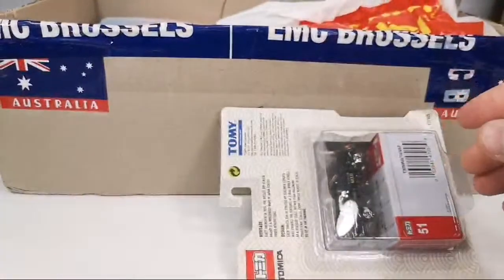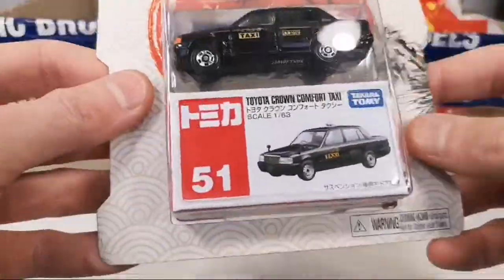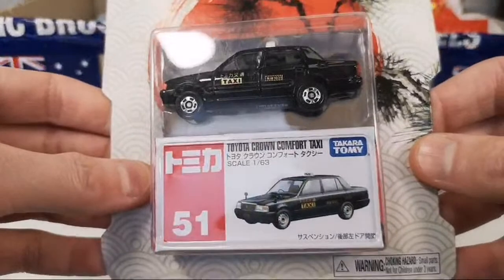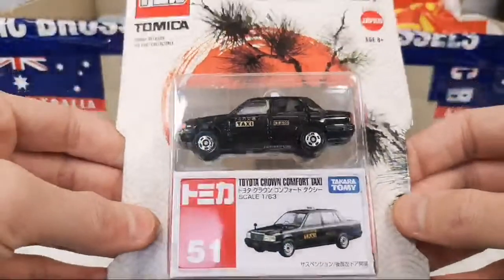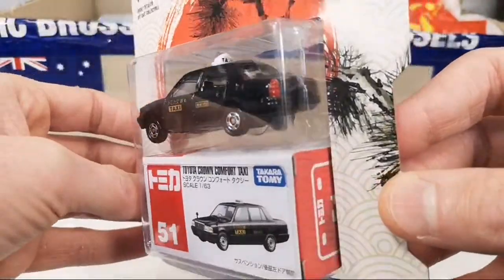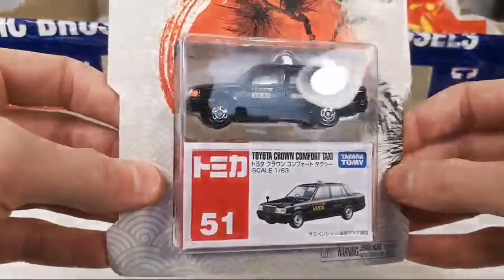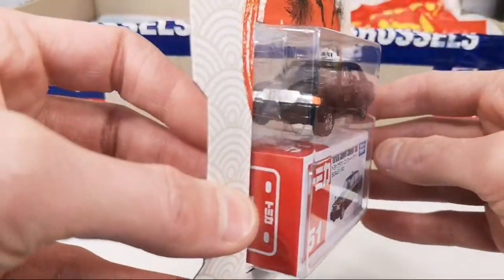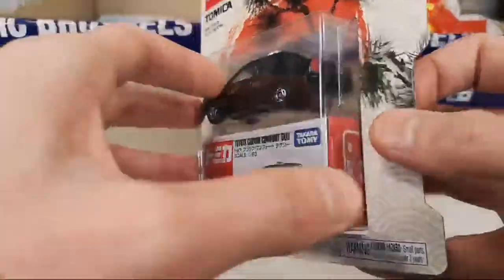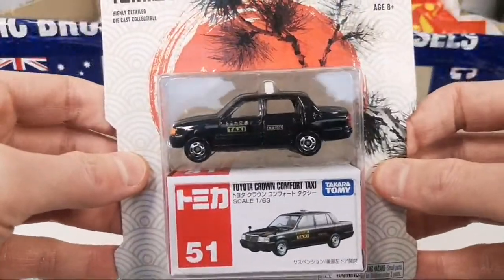The special Walmart packaging — and a taxi! Awesome, I've been looking at this one too recently. The Toyota Crown Comfort taxi for my taxi collection — I was thinking I need to get some Tomica versions for my taxi collection, and here I have some. Awesome, that is cool.